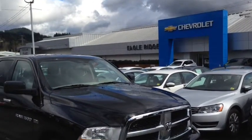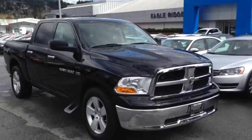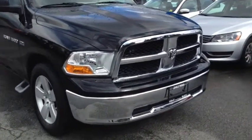Hi everyone, welcome to Eagle Ridge Chevrolet Buick and GMC here in Coquitlam. My name is Chris and today I'm going to take you on a tour of this 2012 Dodge Ram. This is a four-door, six-passenger truck that we have here in our Eagle Ridge certified pre-owned department.